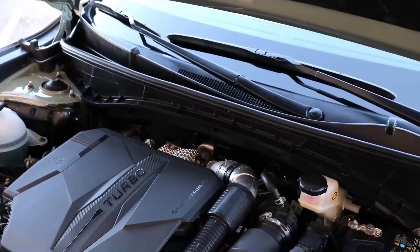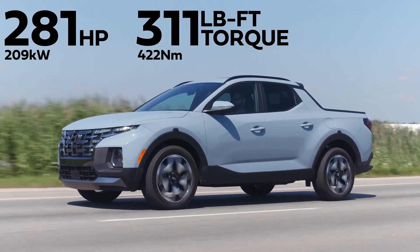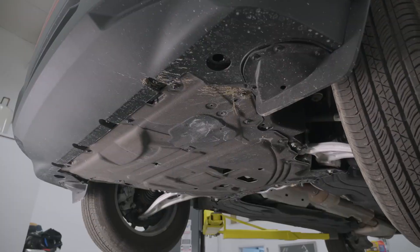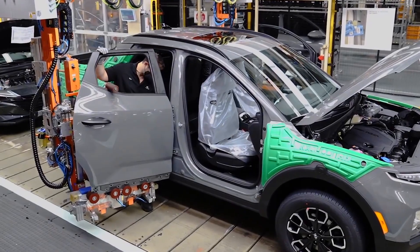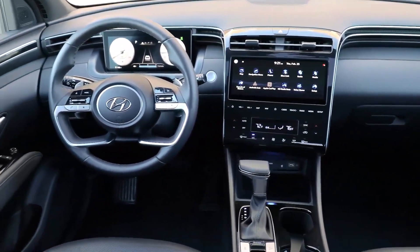For customers who crave more power, there's an optional 281 horsepower turbocharged four-cylinder engine. The Santa Cruz and Maverick both offer all-wheel-drive at the lower trim levels. The South Korean automaker reminded everyone in the industry that it is one of the most tech-friendly companies through the array of features held within the Santa Cruz cabin.